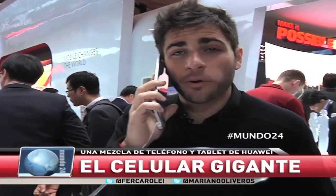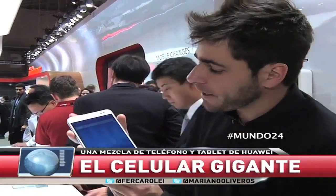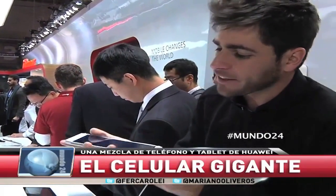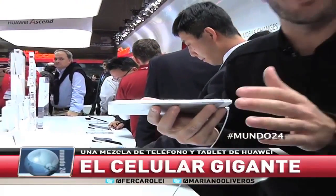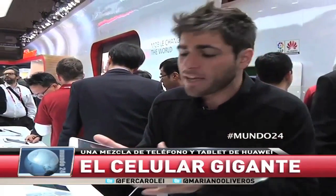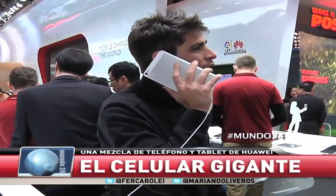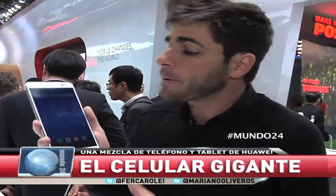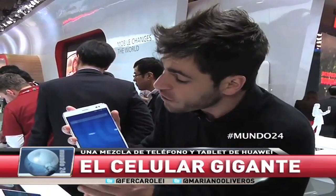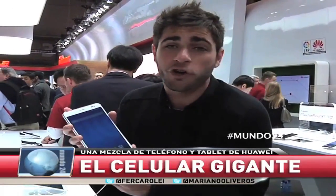¿Nos acostumbraremos alguna vez a hablar con teléfonos como estos? Te quisimos mostrar este producto de Huawei porque tiene 7 pulgadas y está definido como la tablet más fina del mundo. En realidad, Fablet es la categoría que mezcla phone y tablet, que mezcla celular y tablet, y nos propone que vayamos por la calle hablando con equipos de esta manera. Un poquito grande, ¿no? Me parece ya un exceso pensar que esto puede ser un teléfono: 7 pulgadas, una tablet chiquita o un teléfono gigante.